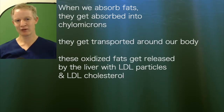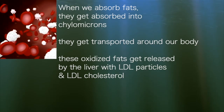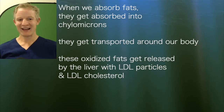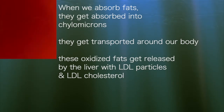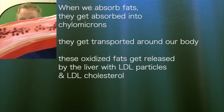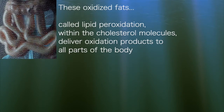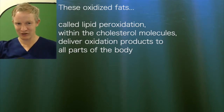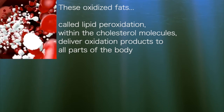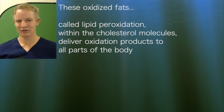When we absorb fats, they get absorbed into something called chylomicrons and get transferred around our body through lymph channels. These oxidised fats end up becoming part of fats released by the liver — the LDL particles and LDL cholesterol that circulates around the whole body. These oxidised fats, called lipid peroxidation, contained within these cholesterol molecules, get delivered to every corner, nook and cranny of the body, delivering their oxidation products.